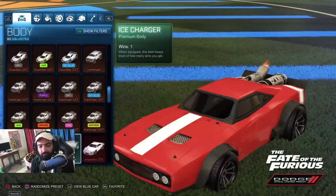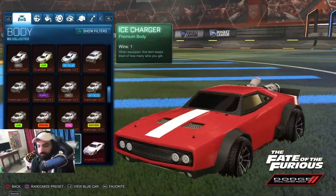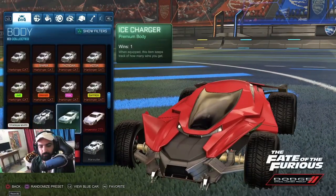Very ugly car. Ice Charger — which is Fast and the Furious, you know. It was official, which I had bought when it came. Again 2-3 dollars then. I don't know what's happening now.